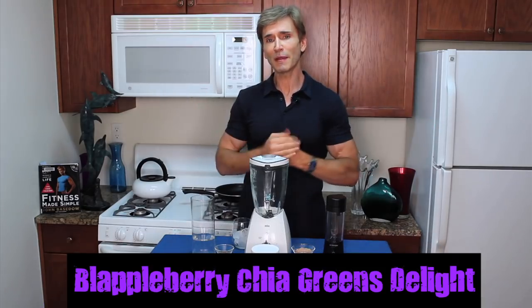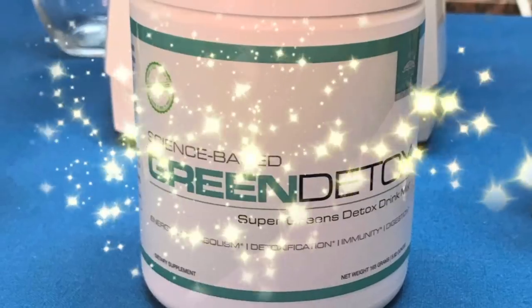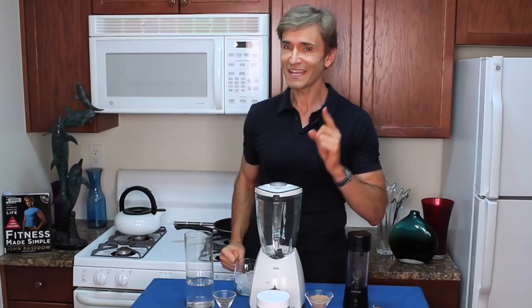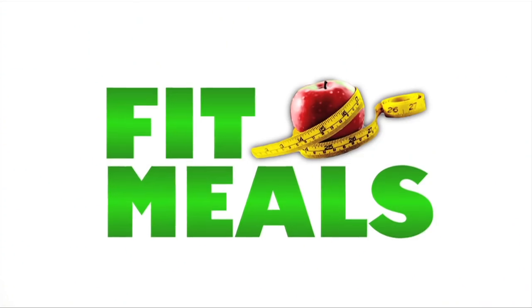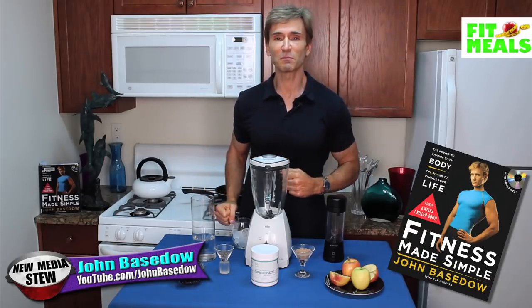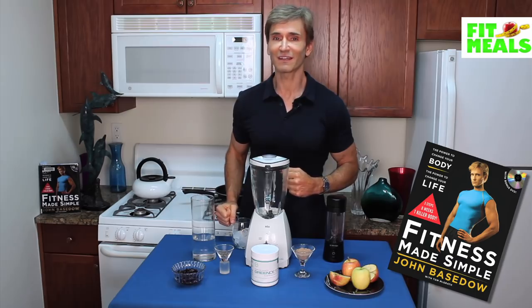Today we're making my Blappleberry Chia Greens Delight with the science-based Green Detox from 6packabs.com. What is up — I'm John Bastow, the author of Fitness Made Simple: The Power to Change Your Body and Life.